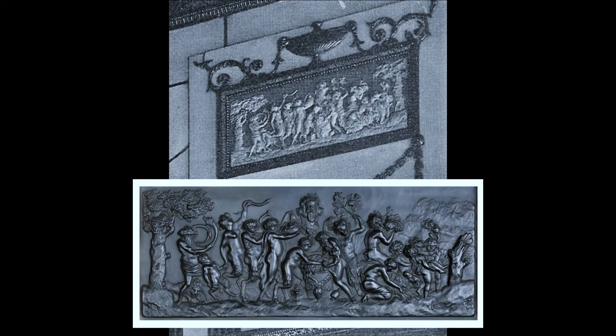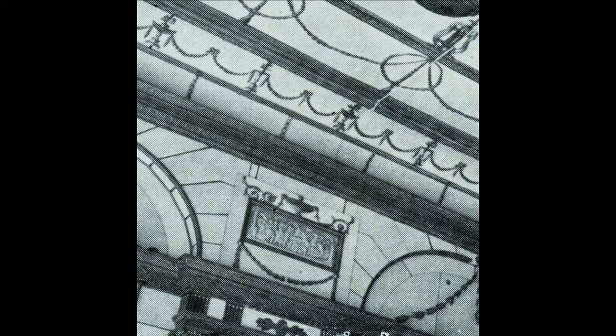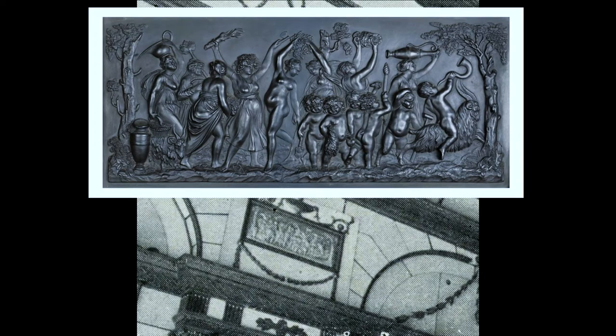One showed a Bacchanalian sacrifice. Here it is in close-up, and here's the same design in a surviving example in Wedgwood Basalt. The subject on the opposite side was a Bacchanalian triumph. You could see it on the left here and again in close-up, and here's a surviving example of the design again in Wedgwood Basalt. I'm using the titles for these designs given in Wedgwood and Bentley's 1779 catalogue of ornamental ware, where they are numbers 70 and 71.